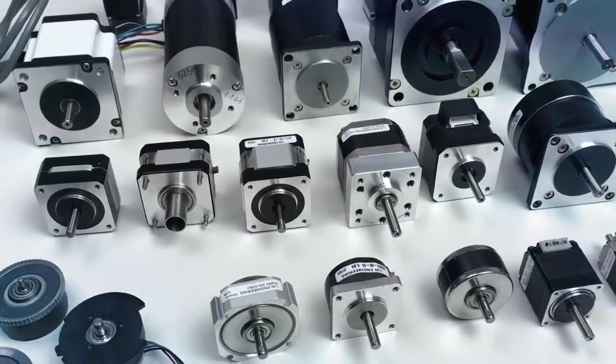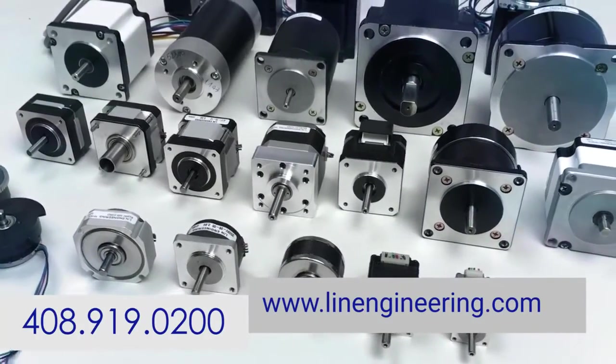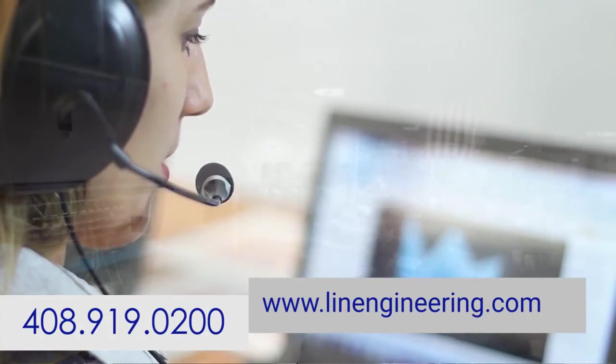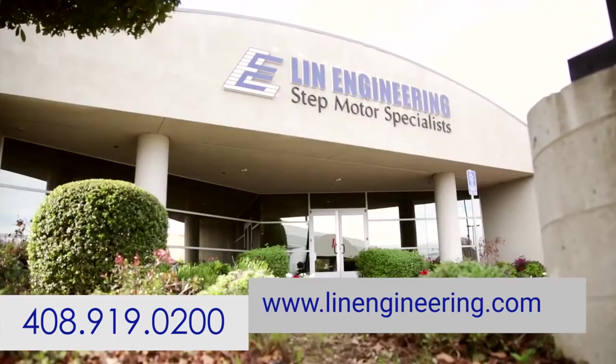Getting the motor you need is easy — just call us or fill out a request for a quote form on our website. Tell us about your application and your specific needs, and one of our application specialists will review your request and provide you with a quote promptly.